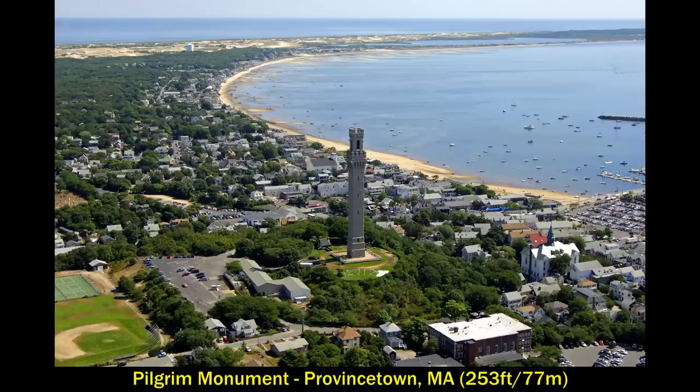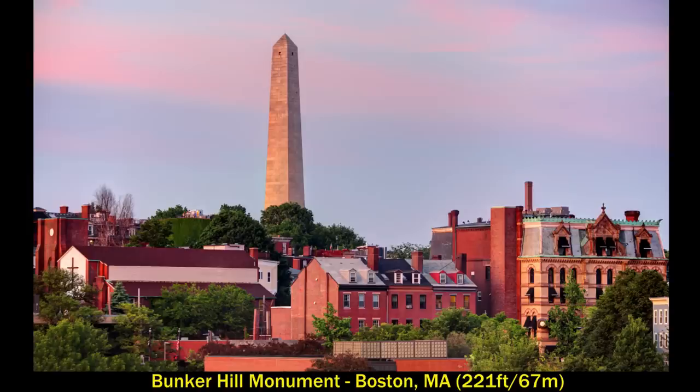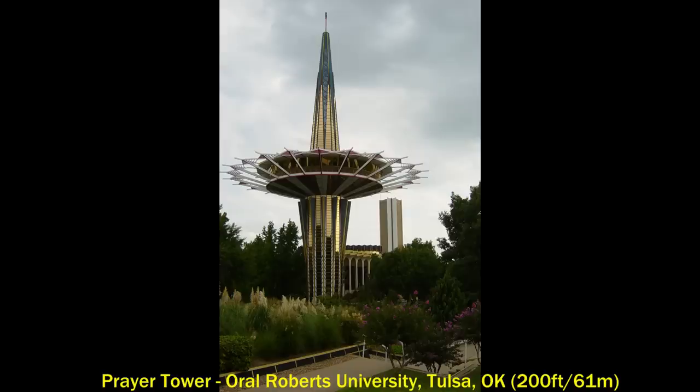The Pilgrim Monument is a monument to the Pilgrims' arrival in North America. It stands at 253 feet and is the world's tallest man-made granite structure. Another monument in Massachusetts is the Bunker Hill Monument in Boston, which commemorates the Battle of Bunker Hill in the Revolutionary War and stands at 221 feet — very noticeable in a neighborhood with no high-rises. Another really cool looking tower is the Prayer Tower on the campus of Oral Roberts University in Tulsa, Oklahoma. It's 200 feet tall, looks really cool, and the campus overall is a gold mine of strange architecture.